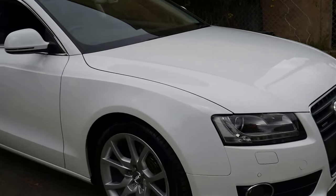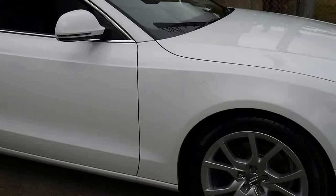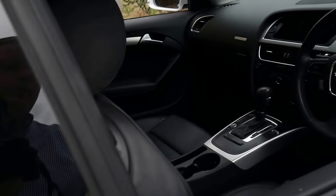This 2003 Audi A5 has done just 73,000 kilometers since it was new. It's white in color with black leather interior.